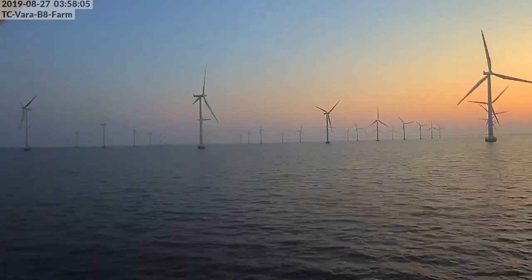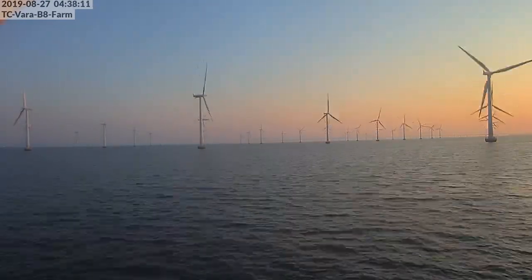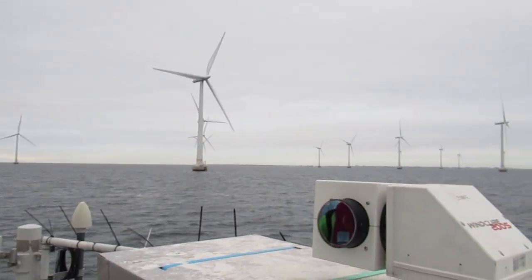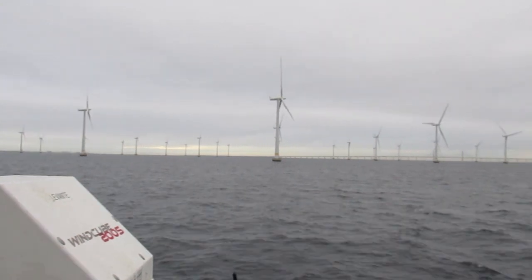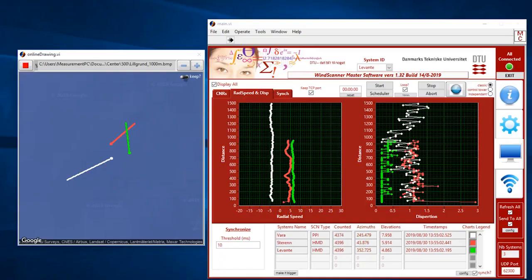In the full-scale wind farm Lillgrund, we installed three wind LiDARs to determine the wakes in the farm. We used scanning LiDARs which have a steerable head and can measure the wind up to several kilometres away. For the measurement campaign we deployed one scanning LiDAR looking into the wind and two looking in detail at the wakes within the wind farm.